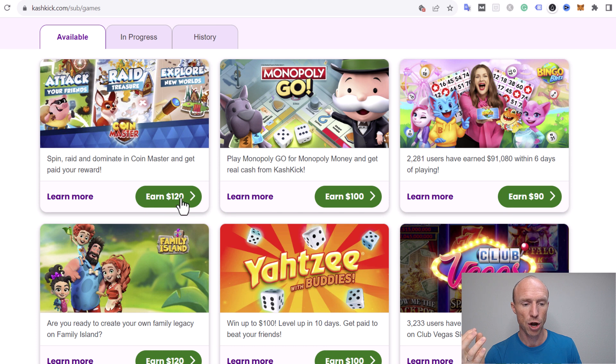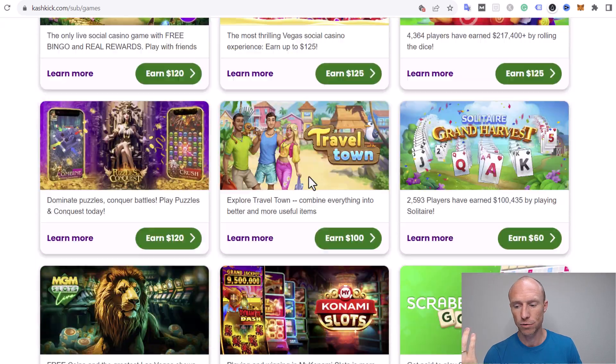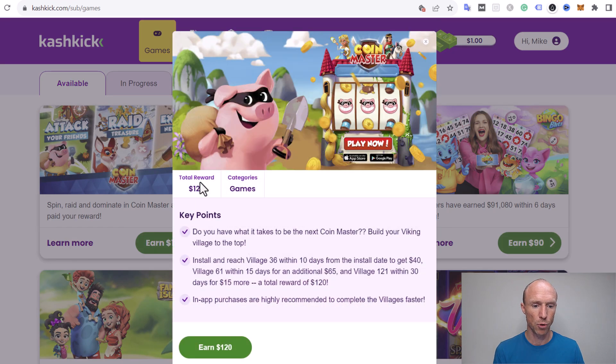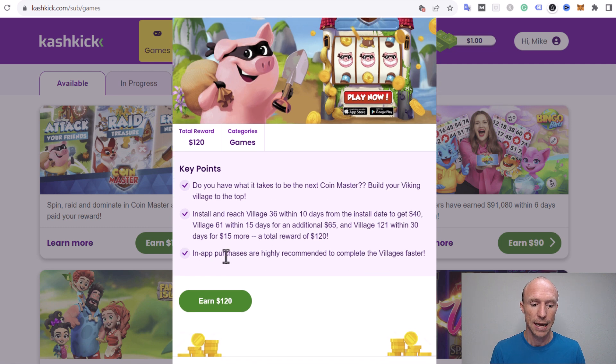If you go to the games section, you can see the games you can earn by playing. For example, Coin Master could earn you $120, and Monopoly you could play and earn $100. It sounds amazing, but there is a catch. It's not enough to just download and start playing — you need to install and reach Village 36 within 10 days to get $40, Village 61 within 15 days for an additional $65, and Village 121 within 30 days for $15 more, totaling the full reward.